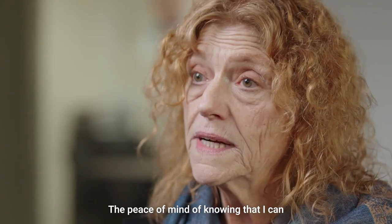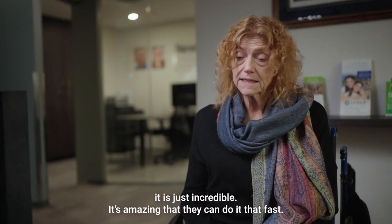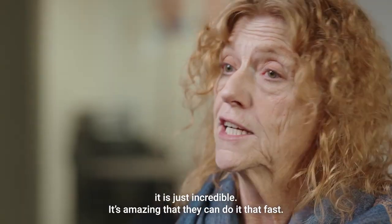The peace of mind of knowing that I can have dentures in a day or two — however long the mail takes from Tucson to Phoenix — that is just incredible. It's amazing they can do it that fast.